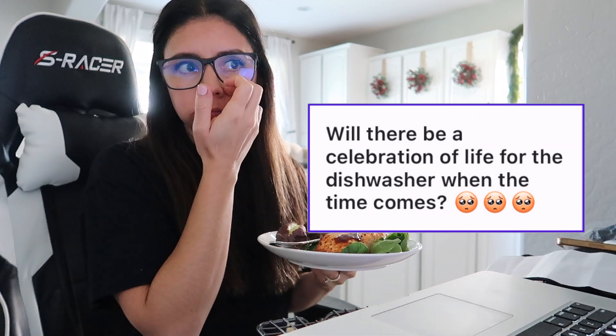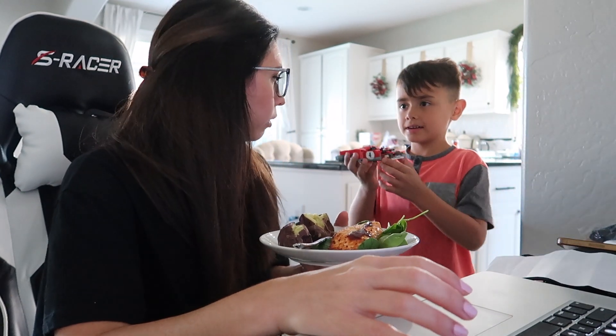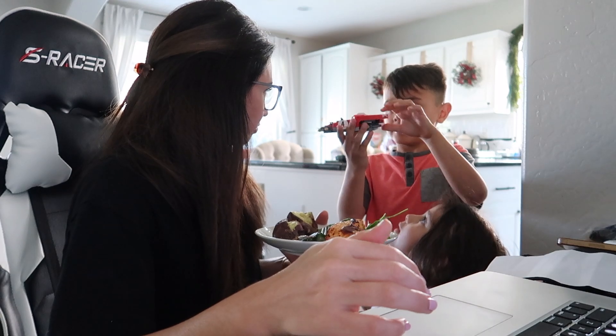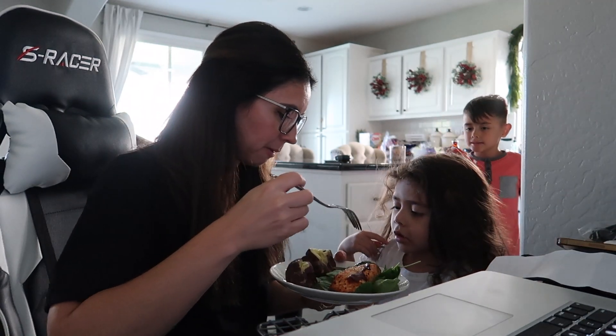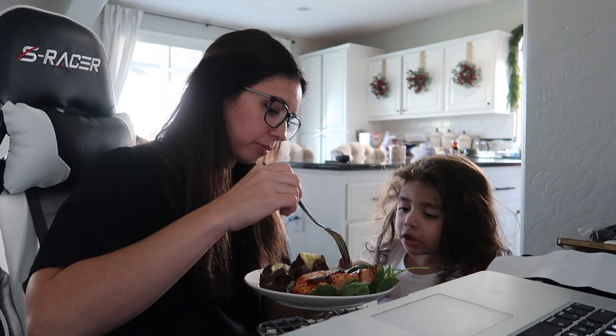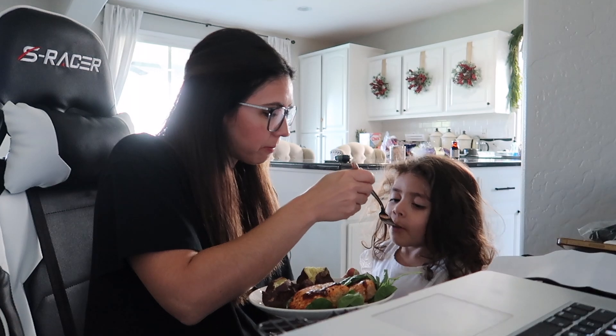This first question comes from Instagram: 'Will there be a celebration of life for the dishwasher when the time comes?' No — we are kicking it to the curb, no celebration whatsoever. We're just going to be thrilled to have clean dishes. We finally decided on a Bosch dishwasher. In my last Costco haul I was asking for recommendations for what to buy during Black Friday sales, and we settled on this one — we're going to watch the sales and hopefully score a deal.